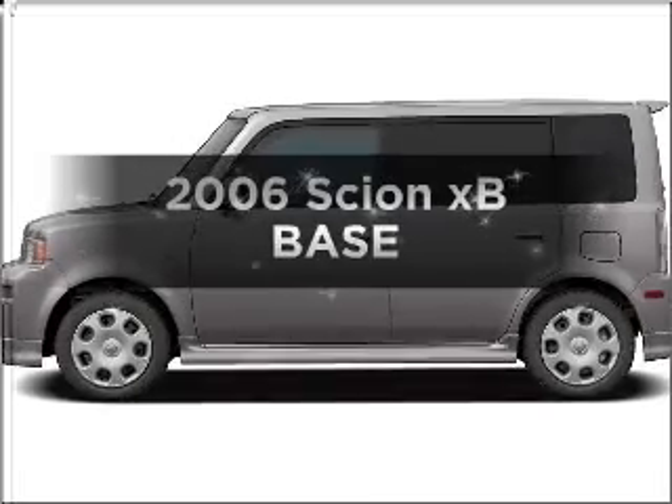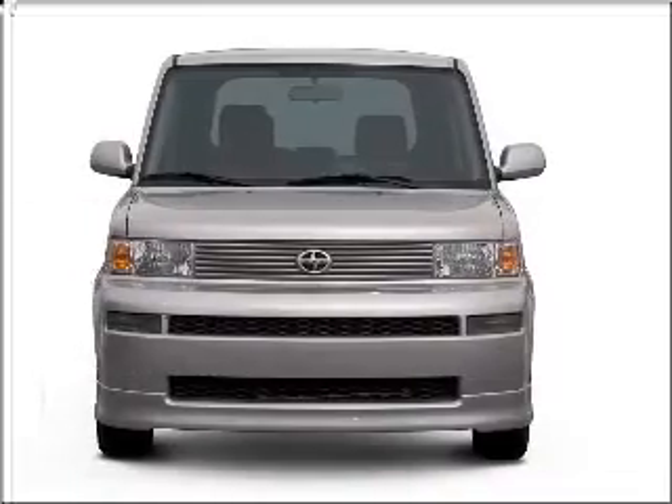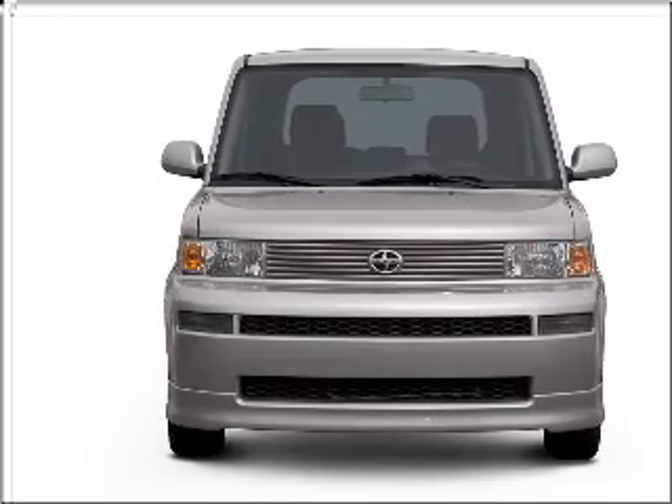Check out this 2006 Scion X-Speed. This is the set of wheels you've been looking for, with an efficient four-cylinder engine that responds smoothly to its automatic transmission.